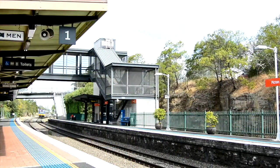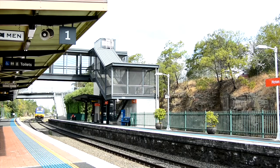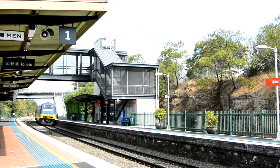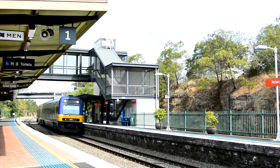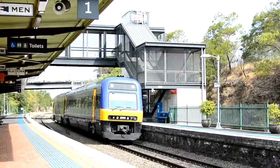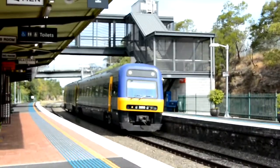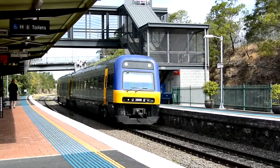We have a Moss Vale service arriving into platform number 2. This train will stop next at Tahmoor, Bargo, Yerrinbool, Mittagong, Bowral, Burradoo, and then Moss Vale where this service will terminate before it returns. N8 is the set. N8 is now departing on platform number 2.